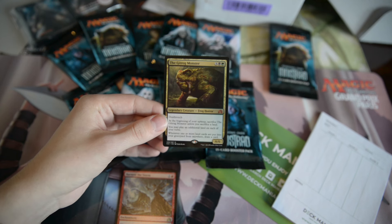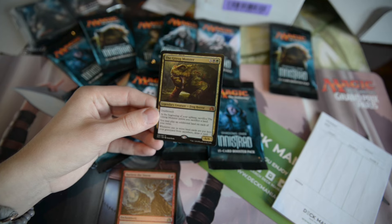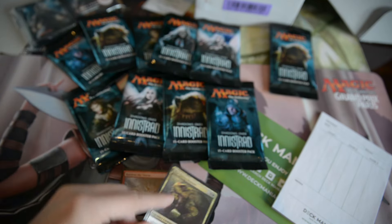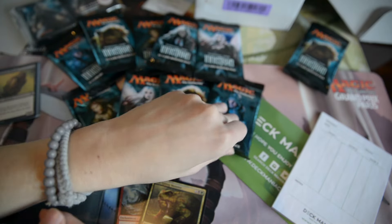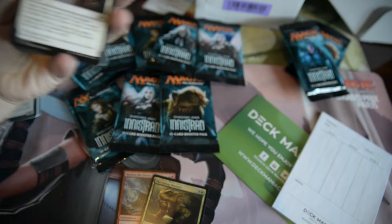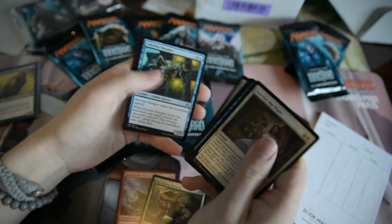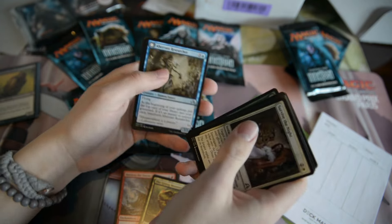But the Gitrog Monster is a 6/6 for 4 and 5 mana, and it's a Frog Horror, so this just has to be good. I like the card — I'm a huge fan of the card. It is kind of a running joke within the Magic community right now, but it'll definitely see some play. You can build a Commander deck around it — Frog Horror Commander! Why not? Bird Wizard, Frog Horror — why not?